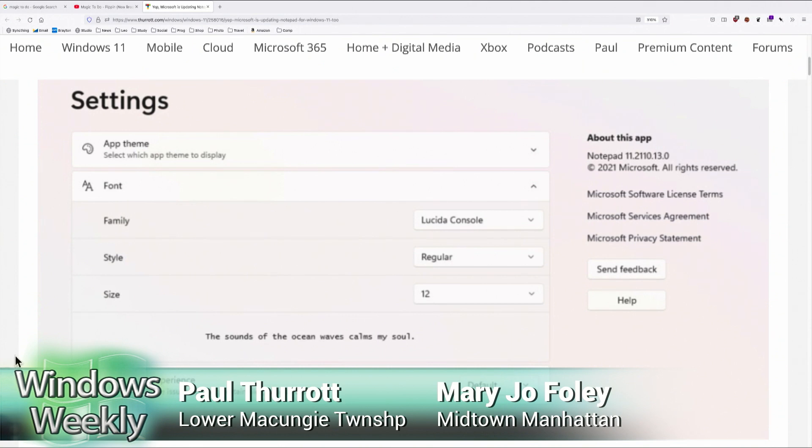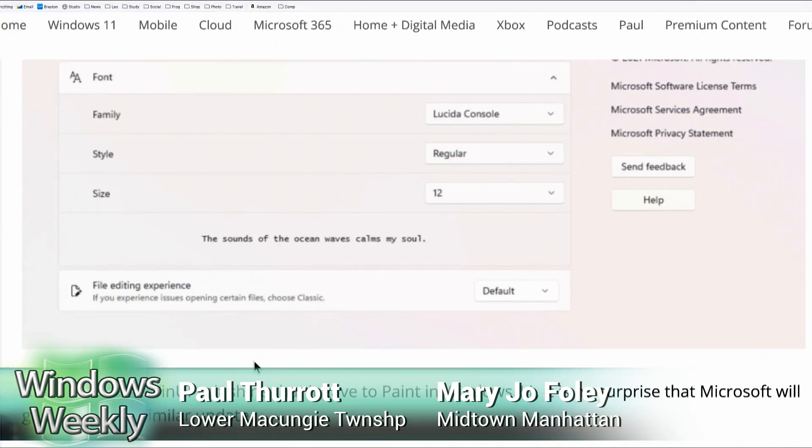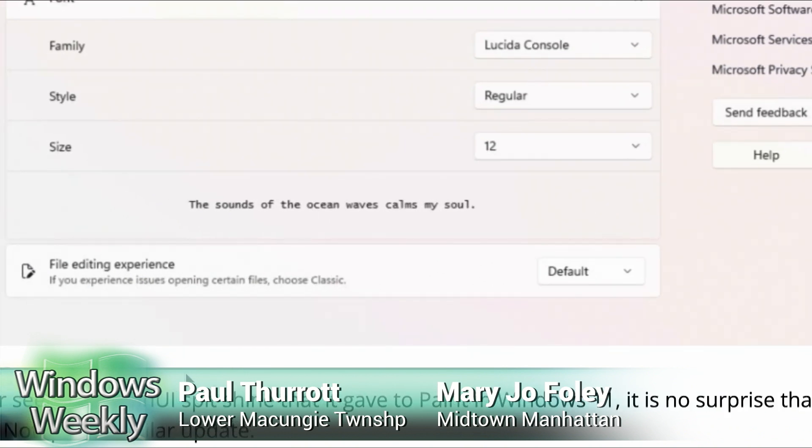Go out and get a really improved Notepad. But what is this 'file editing experience' setting? If you experience issues opening certain files, choose classic. That sounds like they've changed the file format, which is interesting since it's a plain text format. They better not be doing that — they've probably gone to some text-X format or something. I hope not.